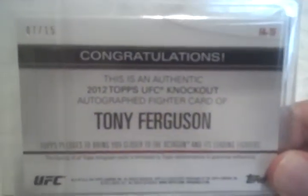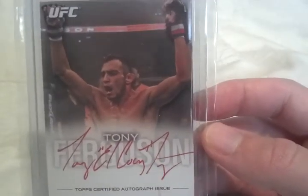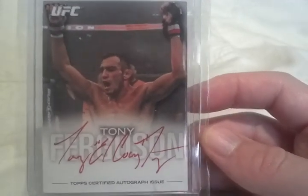But anyway, here's the card, as you guys can see. 7 out of 15 — my second one of these, I have 15 out of 15. Red Ink Parallel. Tony Ferguson from Knockout 2012. All in all, sick day.